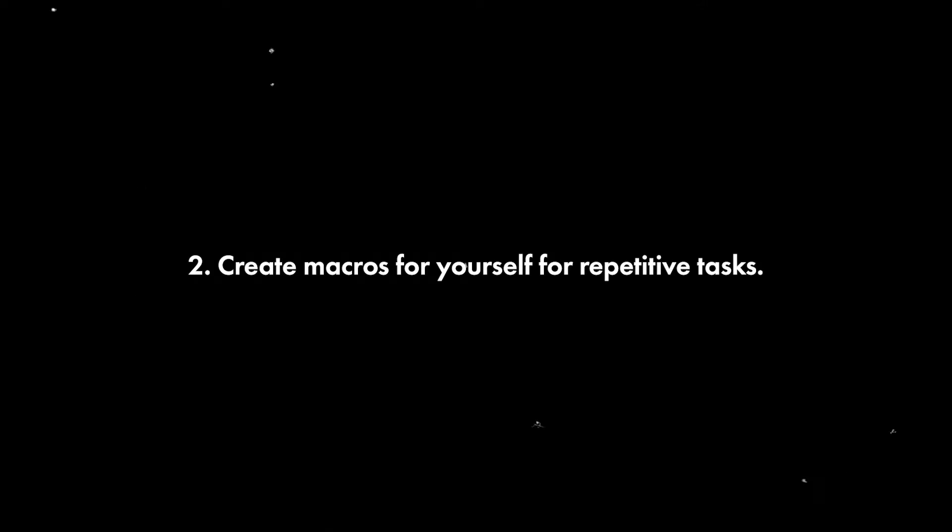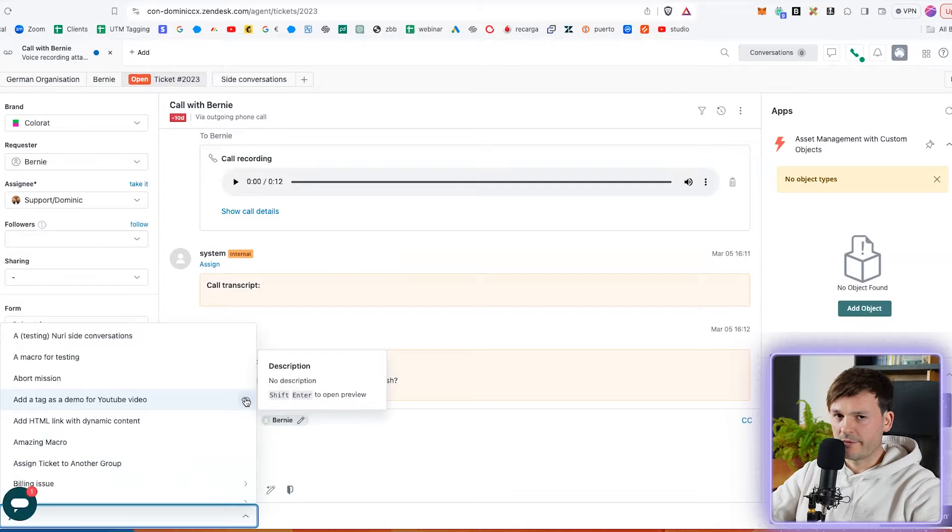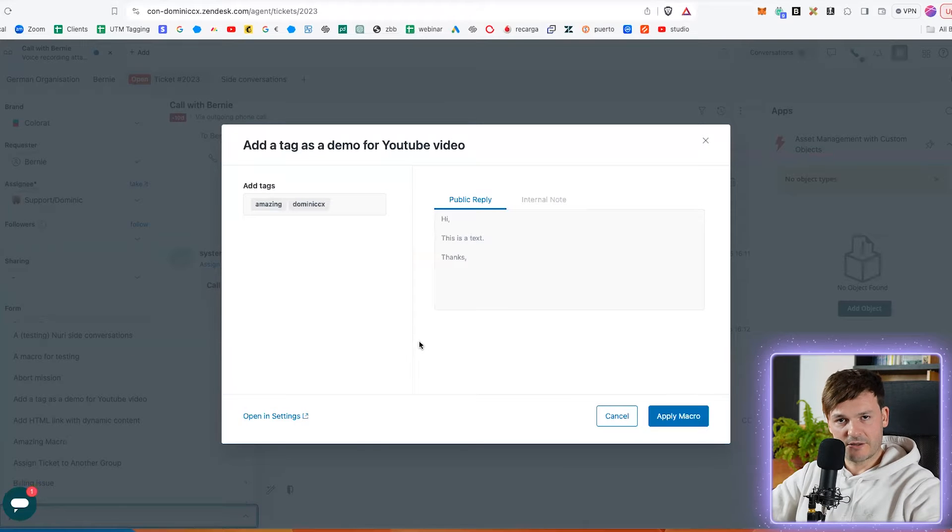Create macros for yourself for repetitive tasks. There's nothing more boring than having to do the same thing over and over. If you have to do something twice, just create a macro for it — you'll be grateful afterwards. This way you'll be able to very quickly choose a macro that fits repetitive tasks and this is going to make your life so much easier.